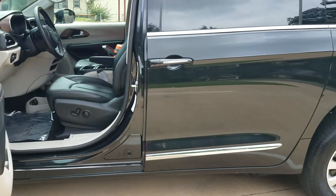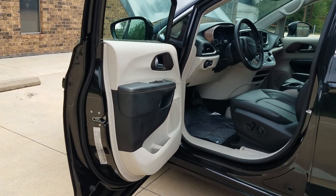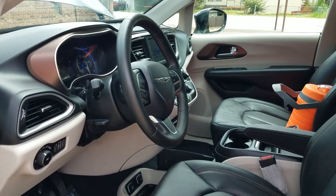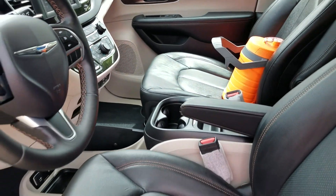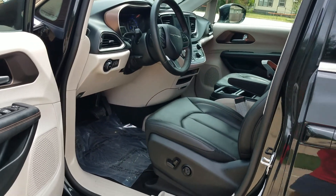You do not want a van that's already got rust issues. The number one mistake people make when car shopping is they assume things — they assume because it's a good price, because it looks pretty in pictures, or because the salesman was nice, that it's a good van. That's why we make these videos — I want you to see exactly what you're getting. That's why our competition doesn't make these videos.